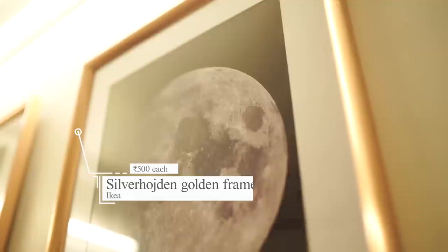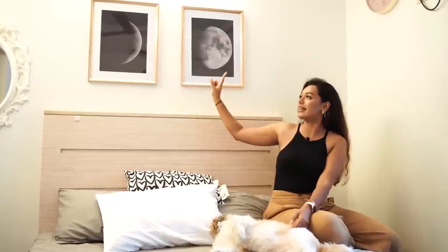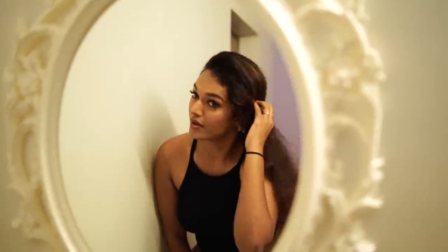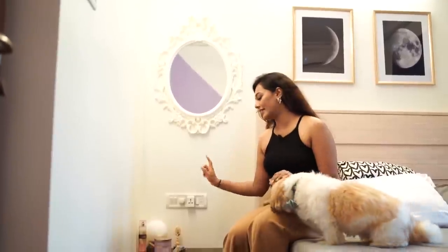On top of my bed frame I added these two golden frames which hold the phases of the moon — this is the waxing gibbous and this is the waxing crescent. These are actually the birth moons of my parents: this one is my mom and this one is my dad. I got inspiration for this from Shreya Jain's tattoo and I loved the idea so much that I wanted it in my bedroom — this way I have my parents here with me. To the left of the bed frame I added this white mirror from IKEA. I definitely needed a mirror because I get ready in my bedroom, and the selfies in this mirror are a bomb because the lavender wall reflects in them.